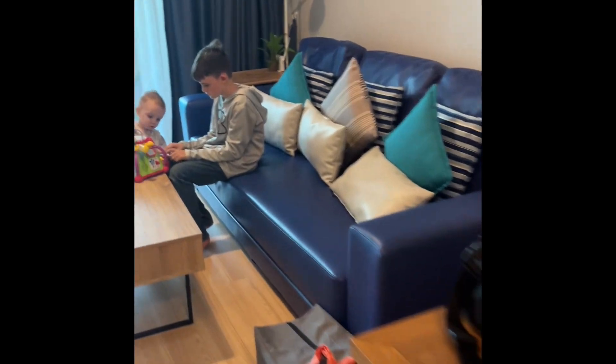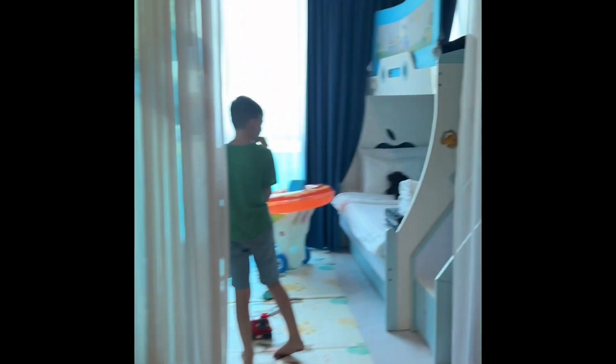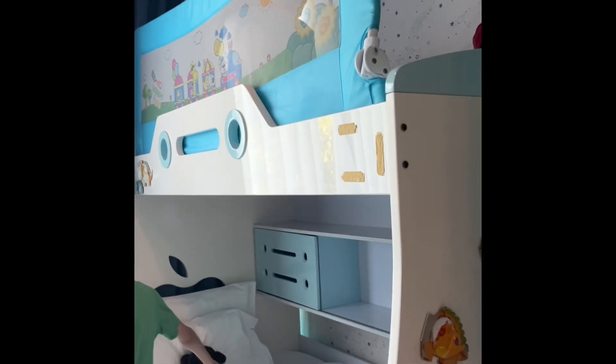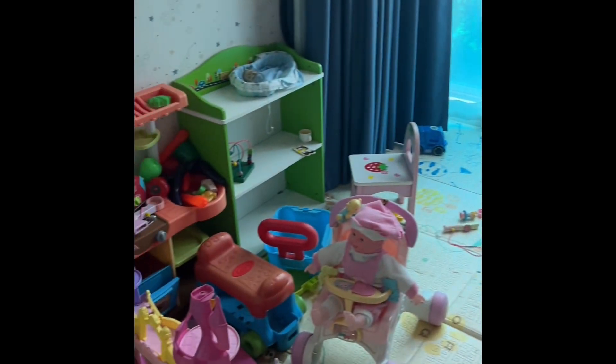A nice table, nice couch, a cute little bed for the boys to stay on. I think Noah, James, and Micah are probably going to stay in here. There's tons of toys they get to play with, so they're pretty excited.